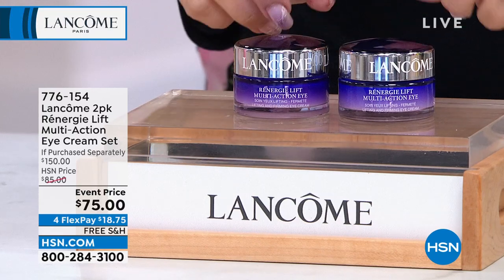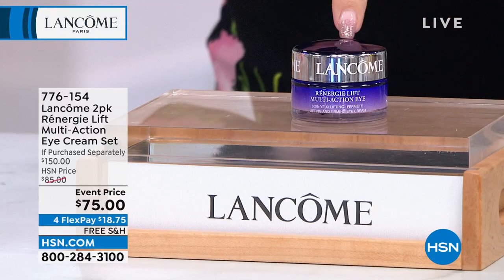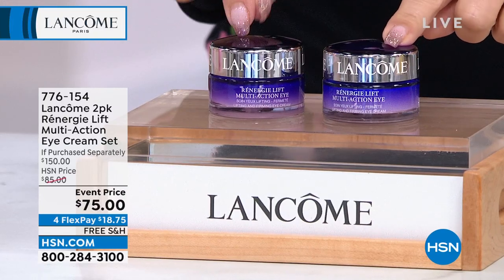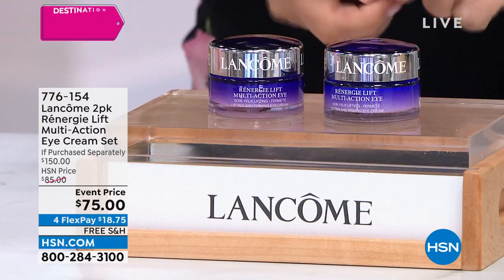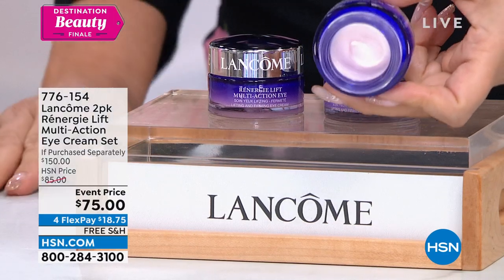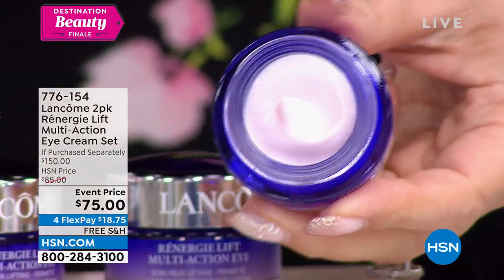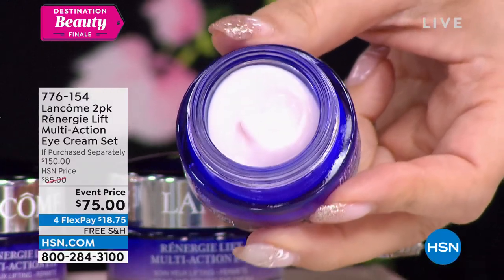We've got 15 more minutes. Rennergy Lift Multi-Action Eye Cream — $75. How about two of them? This is a true buy one, get one at zero additional price — a BOGO. Buy one, get one of the eye cream. Take a look at this gorgeous, luxurious eye cream — the number one lifting eye cream. For puffiness, dark circles, mature skin — you're getting two of these for $18.75.